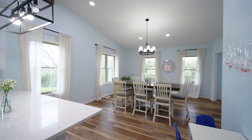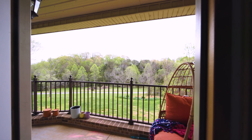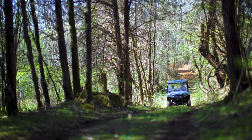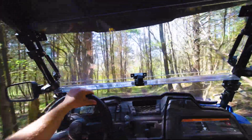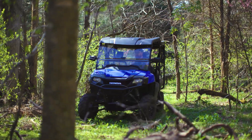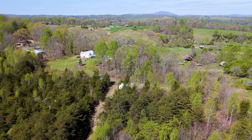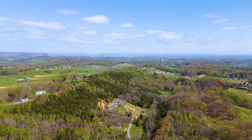When you're not enjoying the gorgeous indoor living this home has to offer, go grab the keys to your favorite off-road vehicle and head out on the many trails that span across the 47 acres. The wildlife and scenery couldn't be better, with two natural springs and a creek that are also waiting for you to explore.